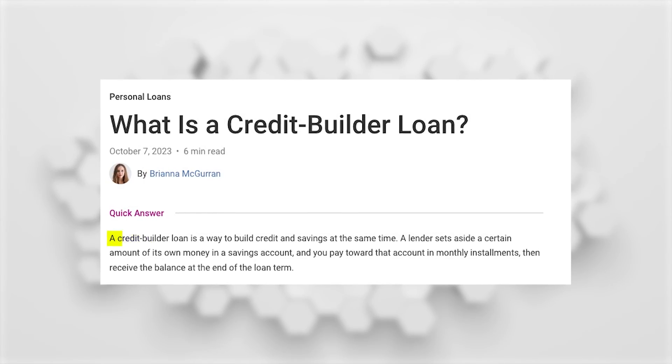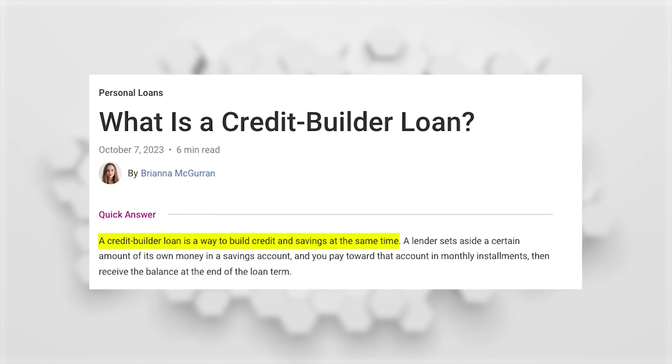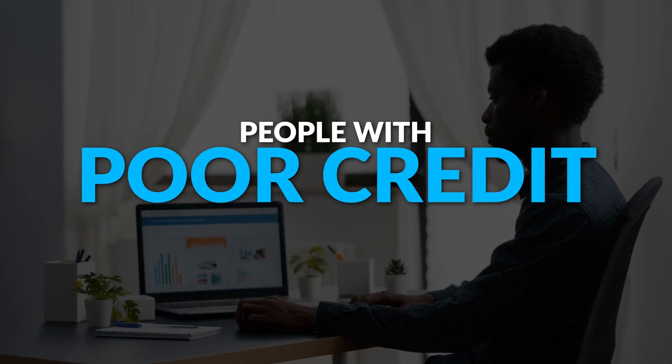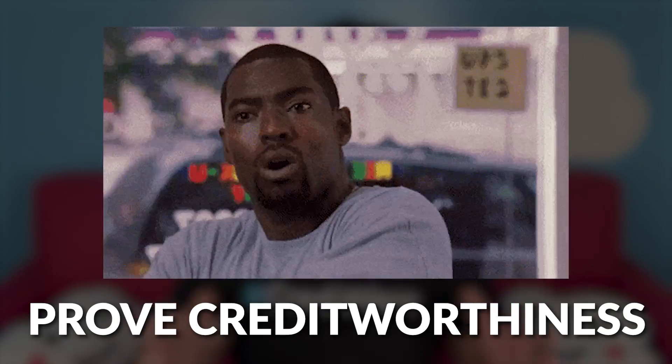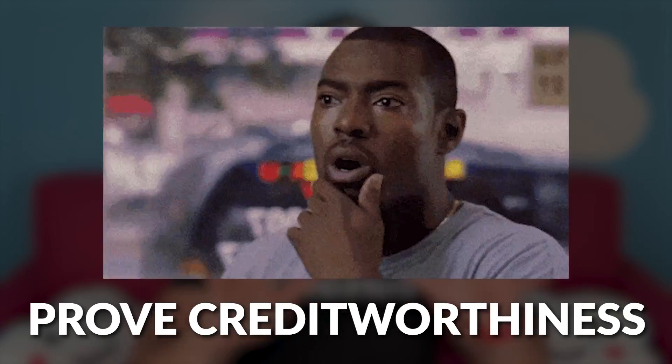Credit builder loans are designed to help the people who need it the most — people with poor credit and no credit history. They make it possible to boost scores, build credit, save money, and prove credit worthiness all at the same time.